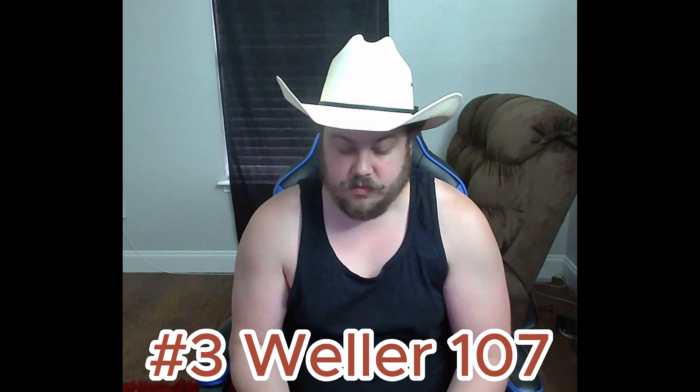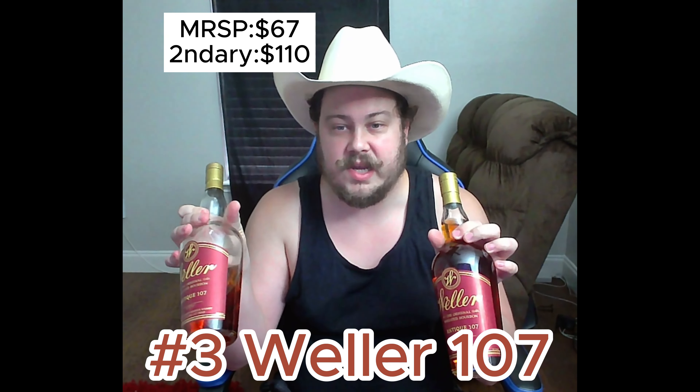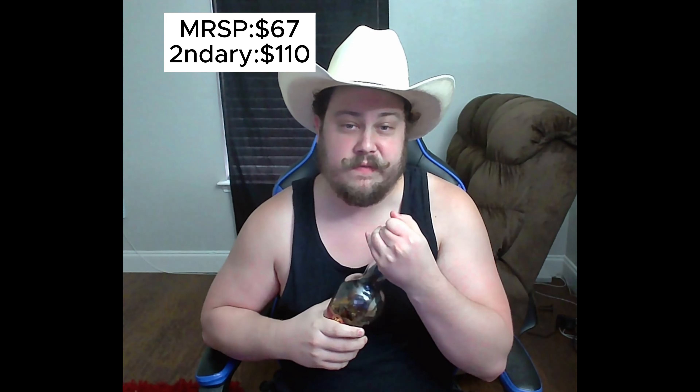Moving on to number three — Weller Antique 107, or Old Weller Antique as some of you might know it. This is definitely one of my favorites, and one of Bruzzel's favorites too. It smells fantastic — sweet, kind of a floral note, a little vanilla. Tastes pretty balanced with sweet fruit notes and strong vanilla. It's got a bit of a spicy tone to it, hence the 107 proof, which gives it that spice, and a cinnamon finish. Pretty solid bottle.